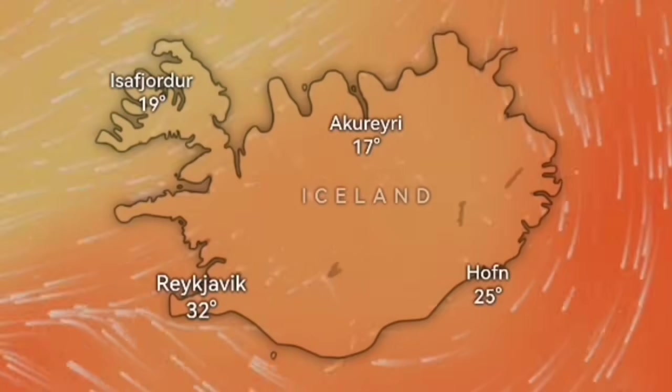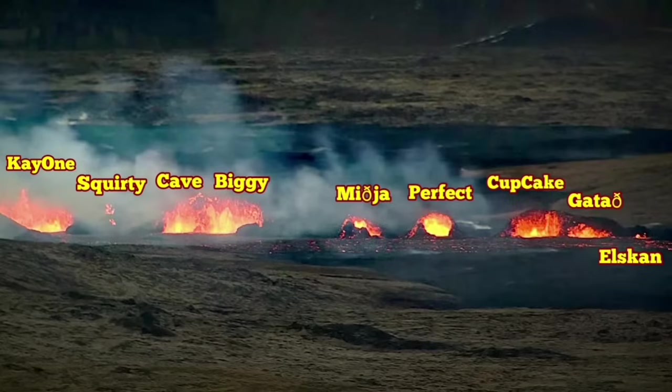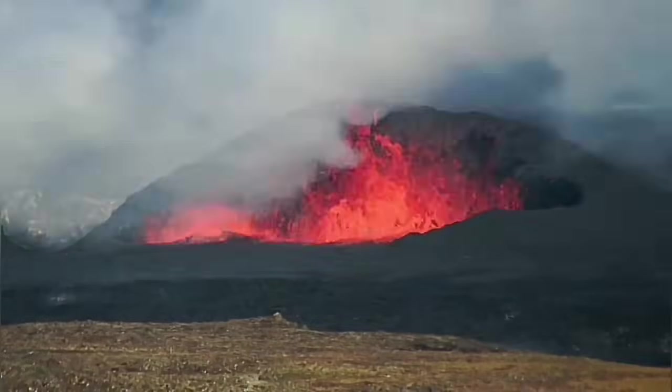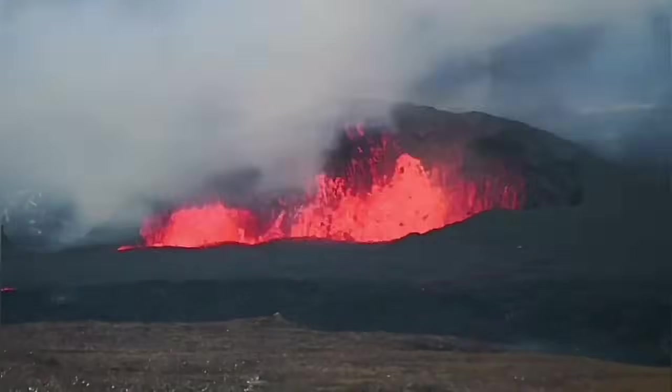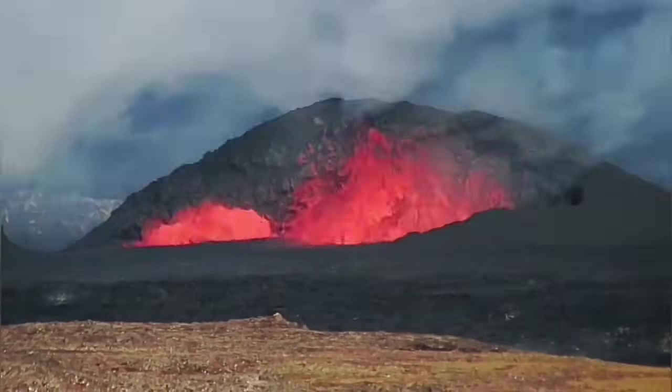By the weekend — Saturday — we have the highest level. By Sunday, they abate and there will be less. The craters that we have numbered and also named are now most of them a little bit less active. But the biggie — the one that I call biggie — is actually more active than the others.